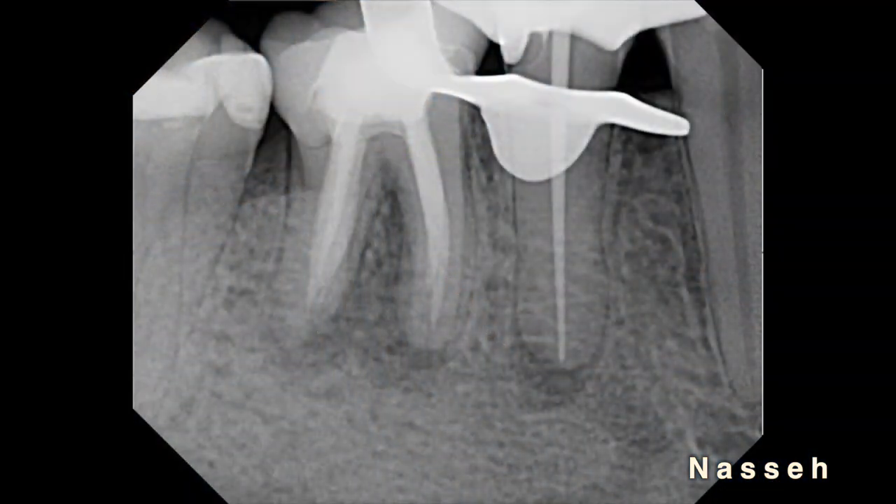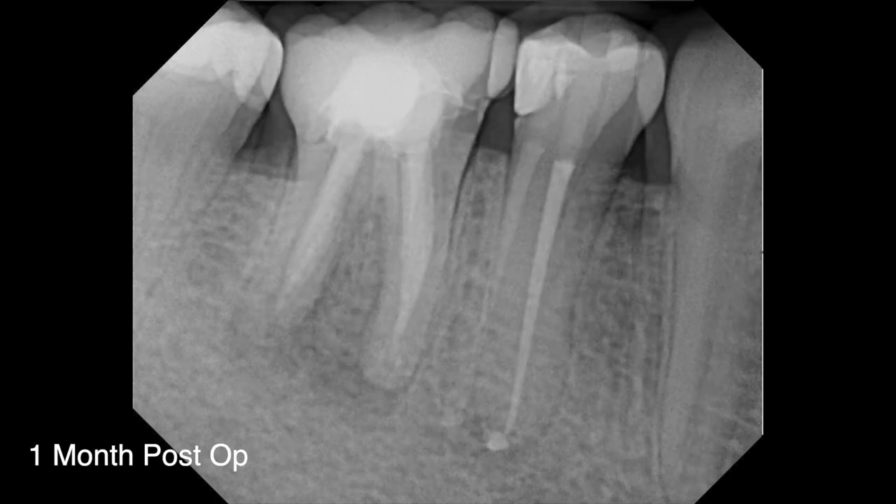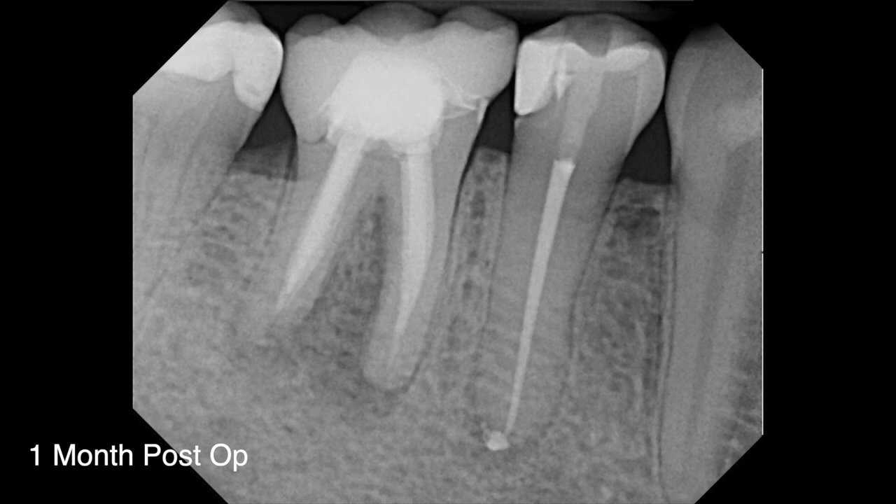I could quickly prepare this canal using light motions followed by irrigation and disinfection, and to cut the long story short, I was able to fit a size 35/.04 for a fairly conservative access and overall preparation. You can see hydraulic condensation here, the tooth is filled up, and the patient comes back a month later doing well and ready to proceed with the other tooth. This is the case I wanted to share with you, along with this little technique using BC sealer.